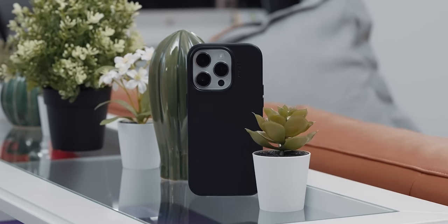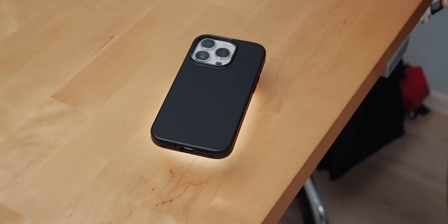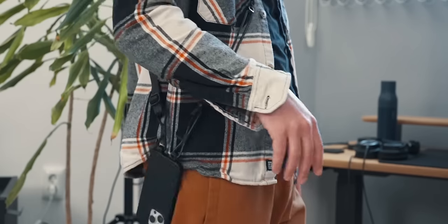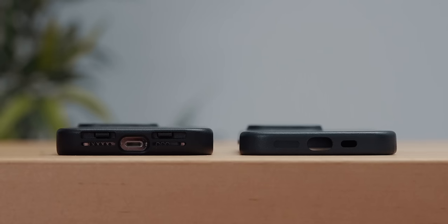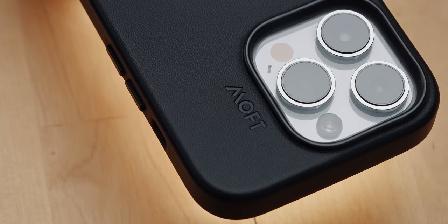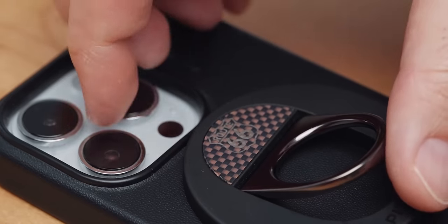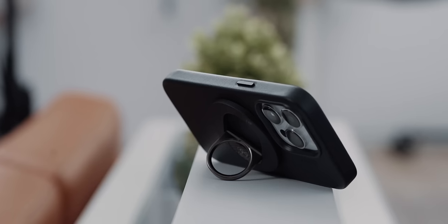The iPhone 14 Pro remains my daily driver. I carry it with Moft's sling set case in jet black without the included lanyard. The case is chunkier than most, but I like the vegan leather finish and strong magnets. Most often on the back, I keep Pitaka's Mac Easy Grip, which is incredible for one-handed use and when I want to prop my phone and watch something.